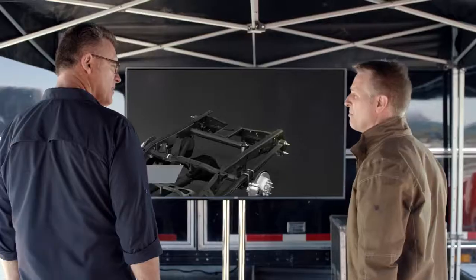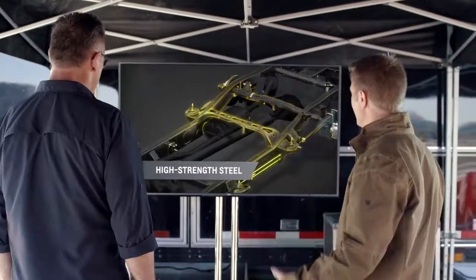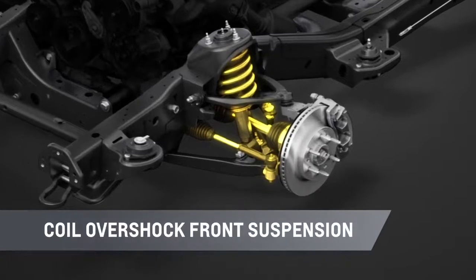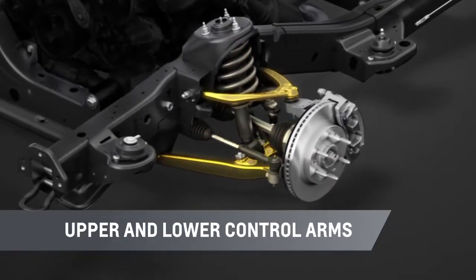The fully boxed frame is made from hydroformed high-strength steel with crossmembers at a through frame welded. It also has a sturdy coilover shock front suspension with rugged upper and lower control arms to tackle the toughest terrain.